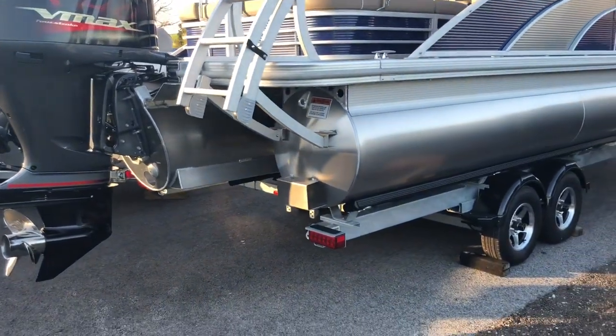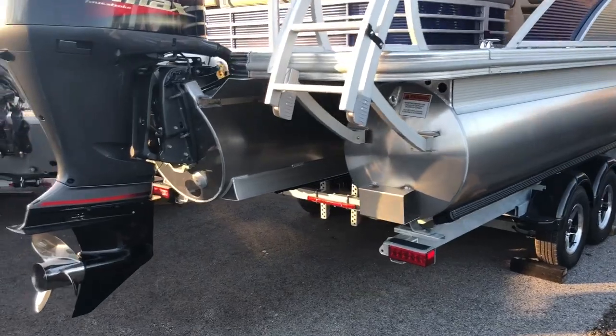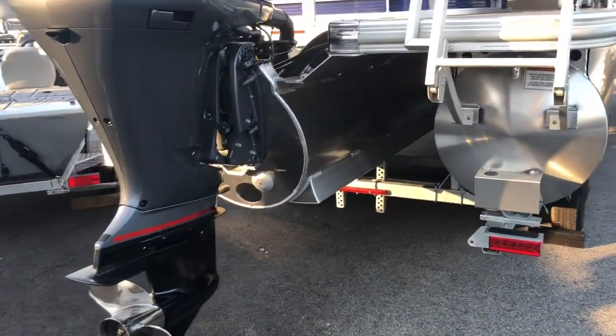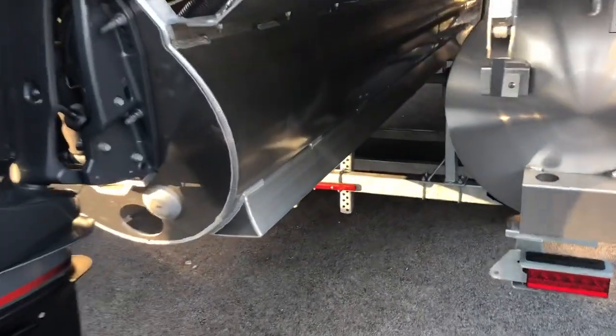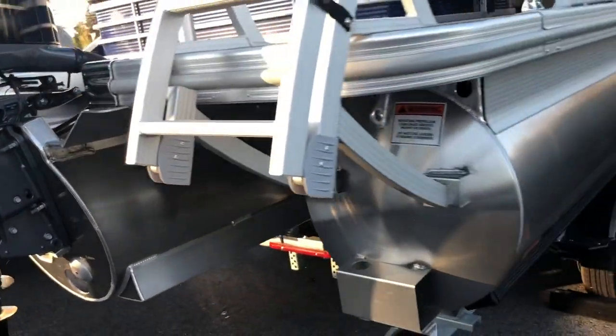This boat currently sits on three pontoons, hence the tri-toon name. It also features the SPS package, which includes sealed lifting streaks, an under-deck wave shield, and hydraulic steering with the power steering option.